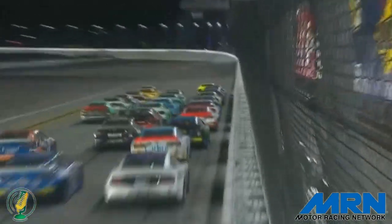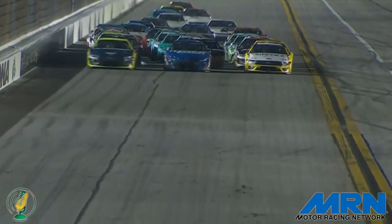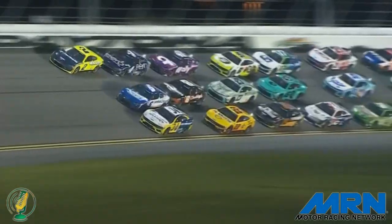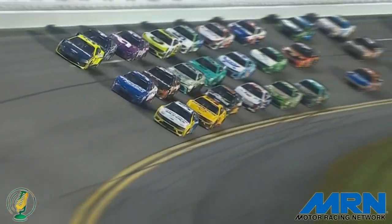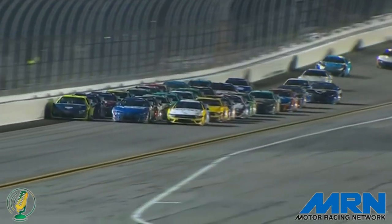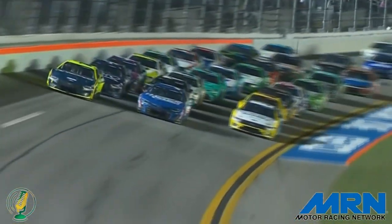It's three wide from fifth on back. Josh Berry up to sixth position now. Larson moves and throws the block. Larson's trying to go up the gut — Larson will. Three wide for the lead at Daytona. Young Money with the power move courtesy of Kyle Busch who shoves him into the battle for the lead. They're three by three by three in corner number four. Ten laps to go at the world center of racing.